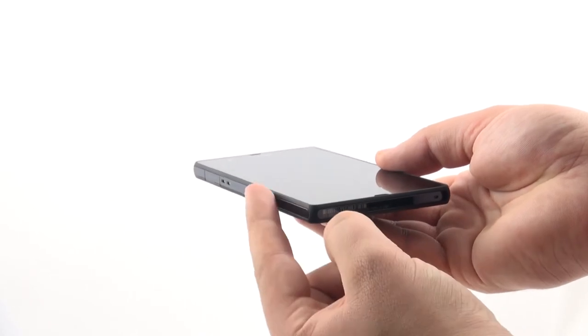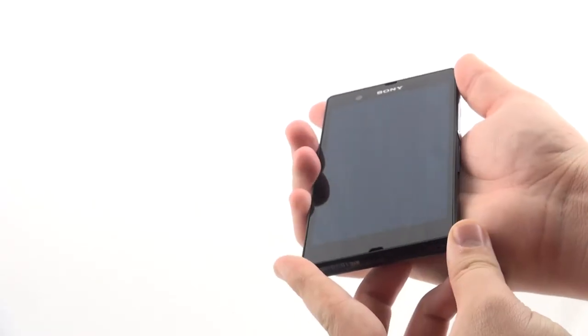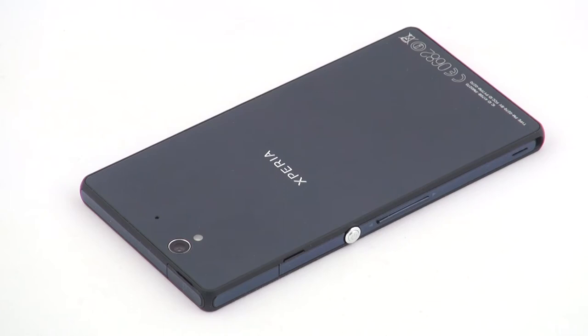Its frame is made of glass fiber polyamide, which is often used as a metal substitute in different automobile parts. The glass itself also contributes to the phone's toughness. The anti-shatter film on the screen surface and the back panel makes it extremely durable and reliable, even with accidental drops.